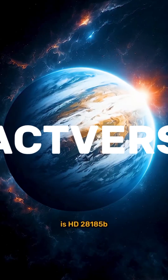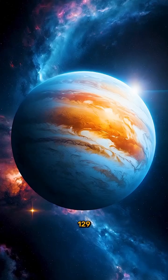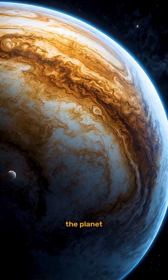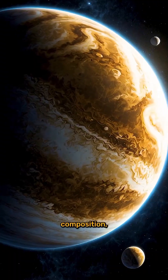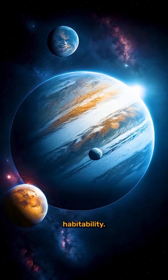This gas giant is HD 28,185 b, located about 129 light-years away in the constellation Hydra. While the planet itself is unlikely to support life due to its gaseous composition, scientists have theorized that its moons could be some of the most promising candidates for habitability.